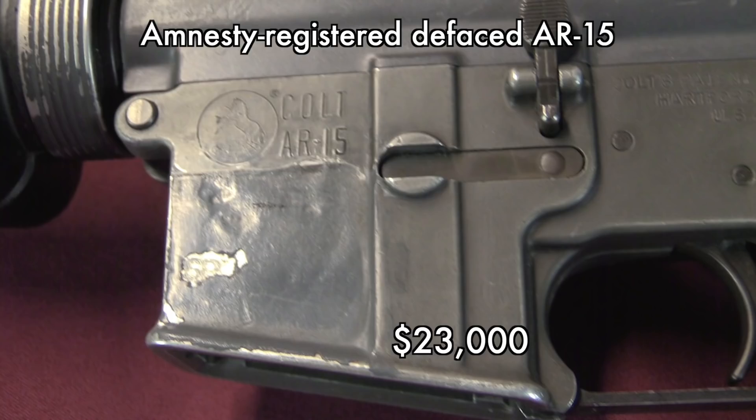Going back to a gun that doesn't look so great — this is the defaced Amnesty Registered AR-15. I think it's a pretty interesting gun, largely for the legal history behind it and what went on regarding that 1968 Amnesty. It brought $23,000, which is pretty typical for an NFA-registered AR-15 machine gun lower.